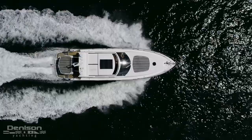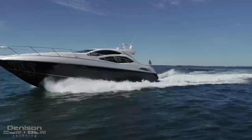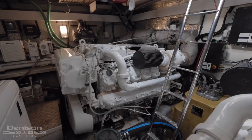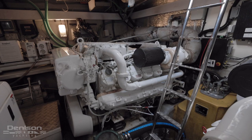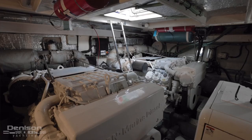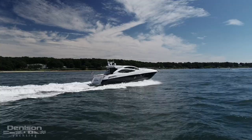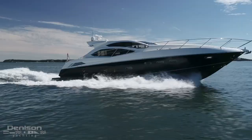Casa Sur Mer, perfectly translated as beach house, is the theme to this entire vessel. This Sunseeker 64 Predator has the preferred pair of MAN 1100 horsepower diesels, engines known for their ability to move boats of this size with ease and also for their longevity. Casa Sur Mer has a cruise speed of 28 knots and will run 33 knots at wide open throttle.